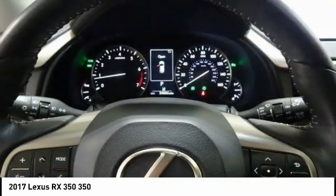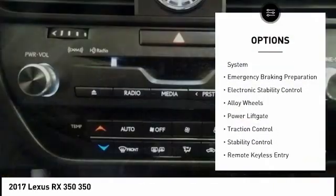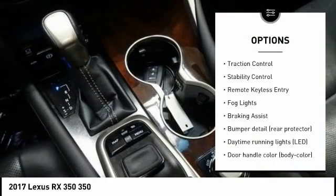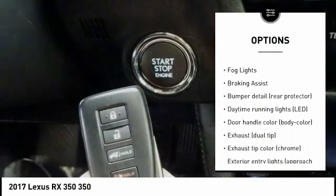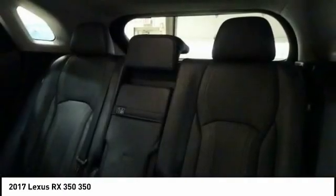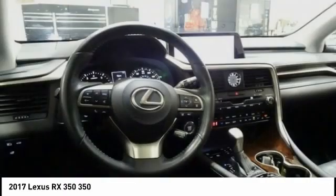Here are some of this vehicle's great options: tire pressure monitoring system, emergency braking preparation, electronic stability control, alloy wheels, power lift gate, traction control, stability control, remote keyless entry, fog lights, and braking assist.